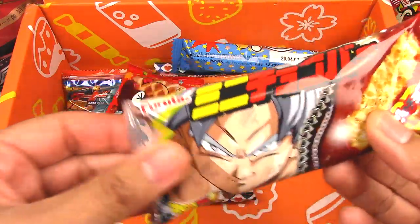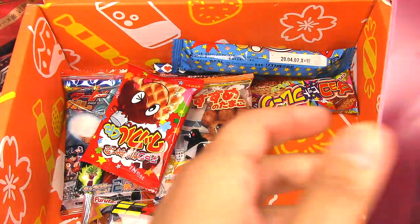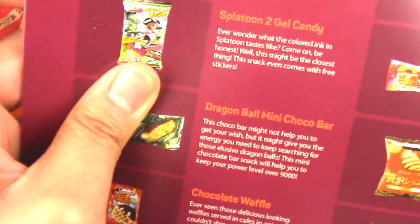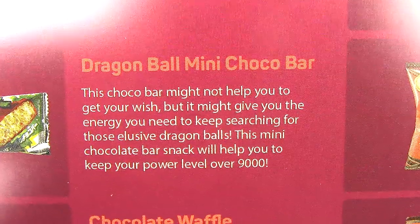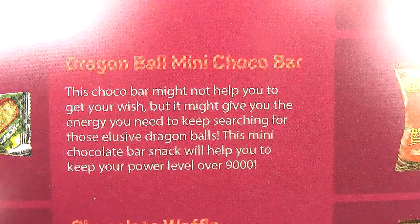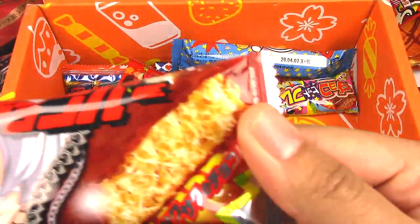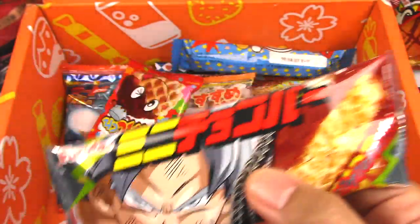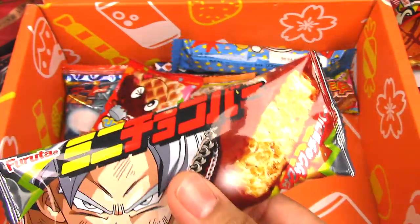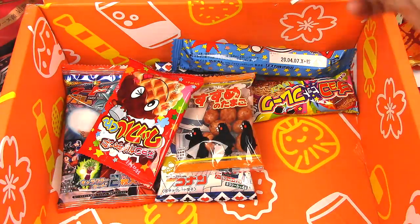It's like a chocolate bar with a Dragon Ball Z theme. I'm the most terrible person to do this unboxing because I don't watch anime. Dragon Ball Mini Choco Bar — 'This choco bar might not help you to get your wish, but it might give you the energy you need to keep searching for those elusive Dragon Balls. This mini chocolate bar will help you keep your power level over 9000.' I'm not going to try this right now, so no rating for that.